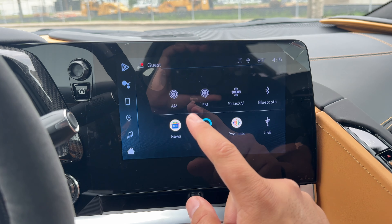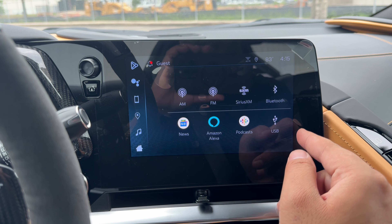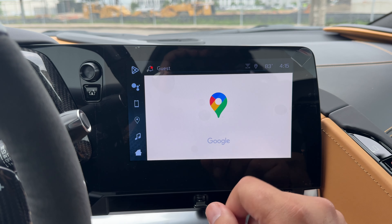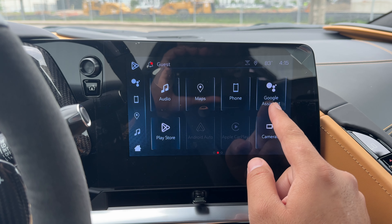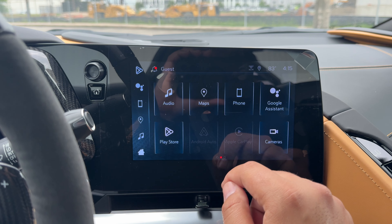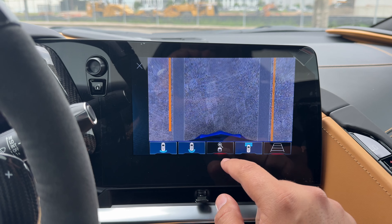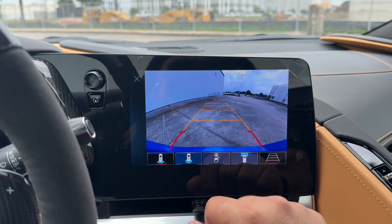On the infotainment screen you have audio with AM/FM, SiriusXM, Bluetooth, Google, Amazon Alexa, podcast, and USB. Google Maps is available with a subscription, along with phone connection, Google Assistant, the Play Store for downloading apps, wireless Android Auto and Apple CarPlay, and a camera system with front, side, and rear cameras.